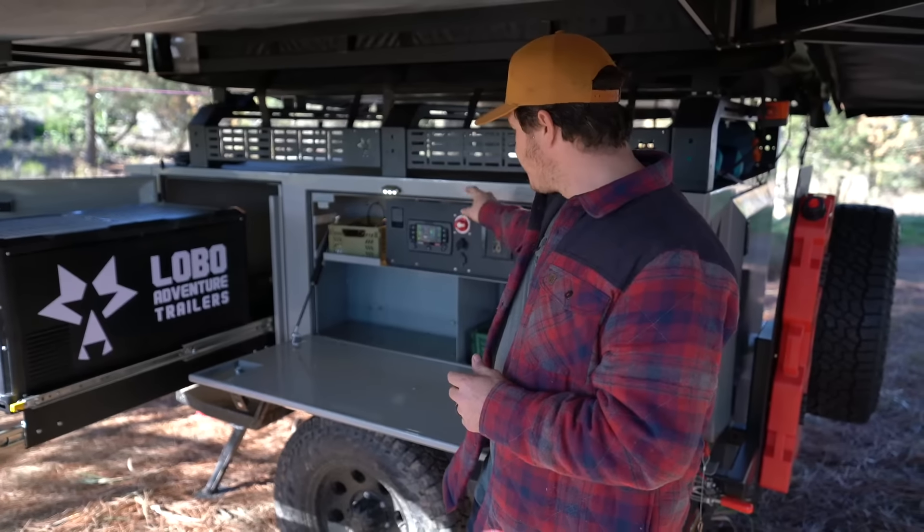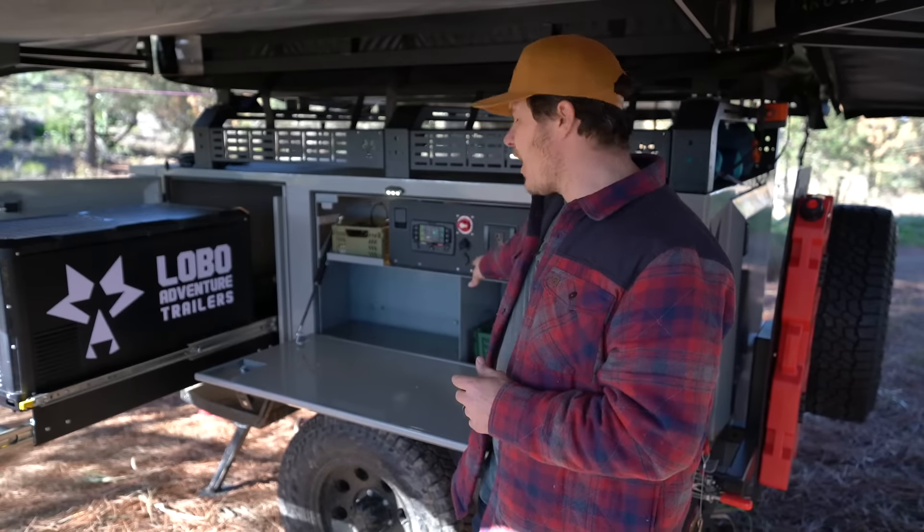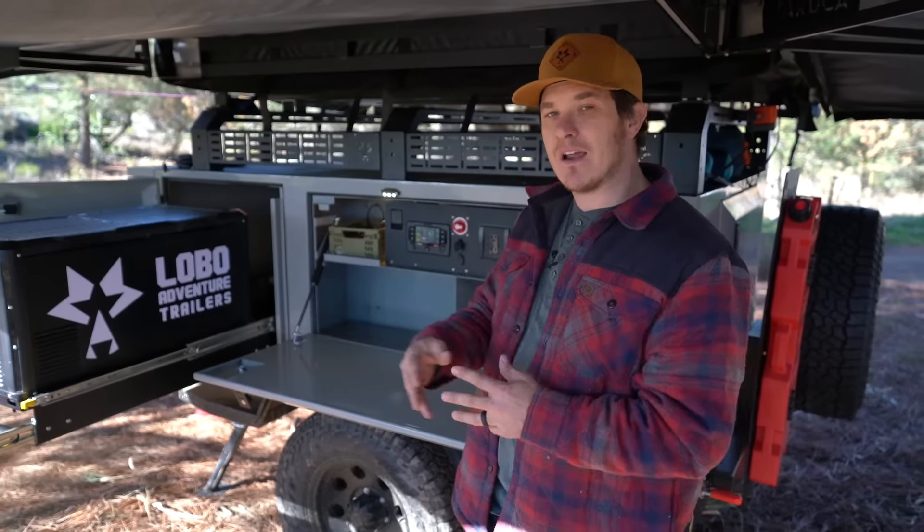You have your 120 amp plug, your 12 volt cigarette lighter, and obviously your USB-C and your USB ports right there.